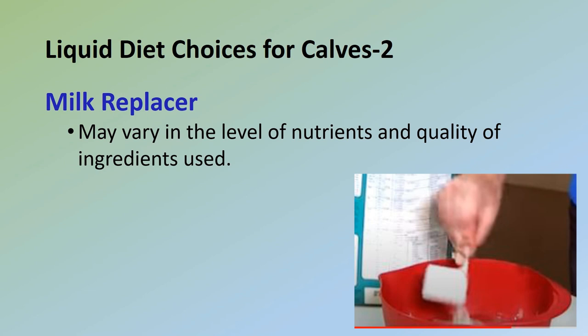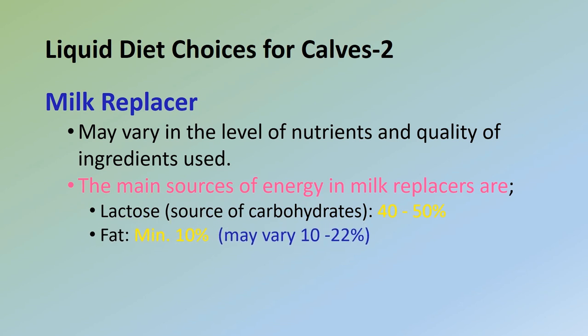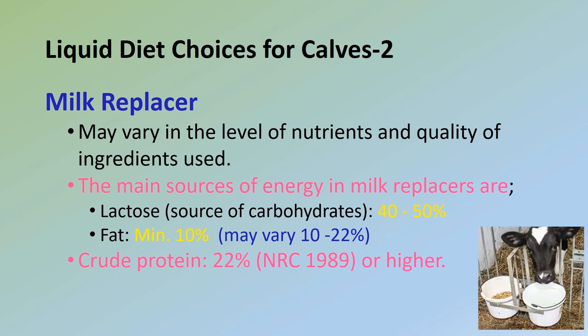Milk replacers vary in the level of nutrients and quality of ingredients used. The main sources of energy in milk replacers are lactose and fat. Lactose is the best source of carbohydrates; milk replacers generally contain 40–50% lactose. Milk replacers contain a minimum of 10% fat; higher fat levels may decrease the prevalence of scours. Fat levels vary from 10 to 22%, but fat content should be 15–20% when calves are exposed to cold weather or stress. Crude protein levels should be 22% (NRC 1989) or higher, and high-quality milk replacers have a fiber content of less than 0.1%.